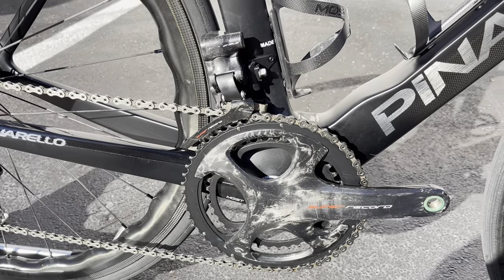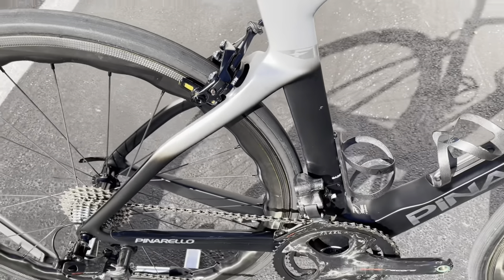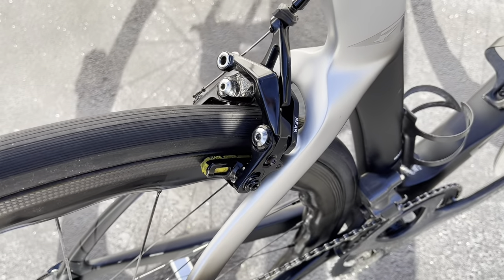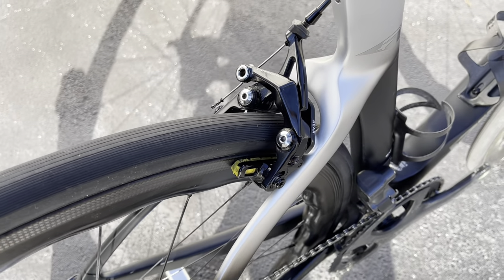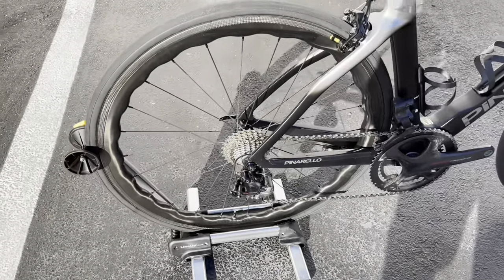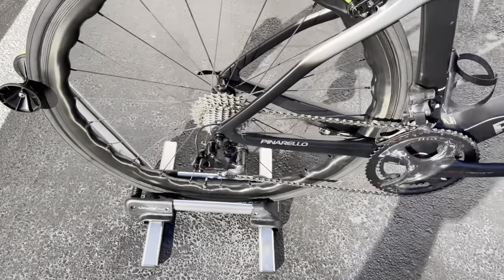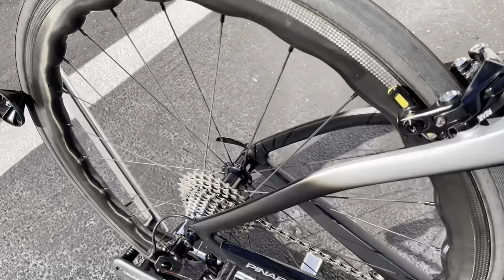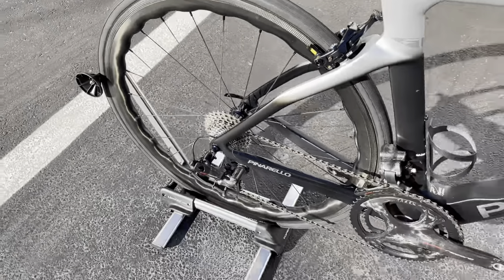We have some exposed carbon layup here and the Dogma F logo right there. We have the rear direct mount rim brake — Campagnolo labeled — and it looks really clean. Then again we have the Princeton Carbon Works Grit 45/40s in the rear as well, a little bit wider rim, with a 700x28 Vittoria Corsa tubeless tire. You can also get a little preview of what that freewheel body sounds like.